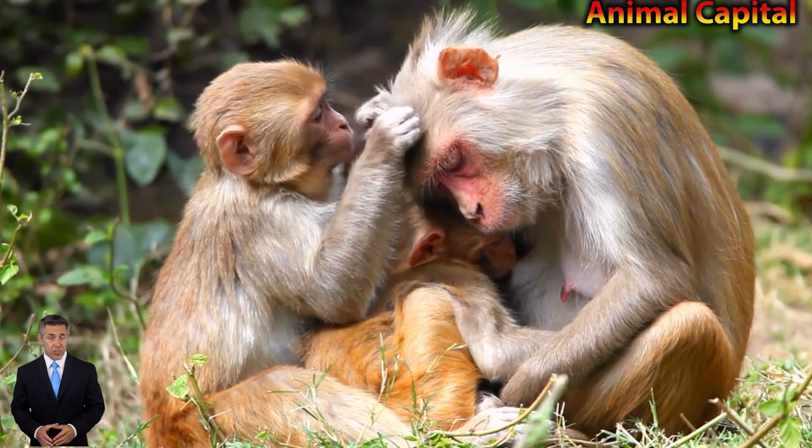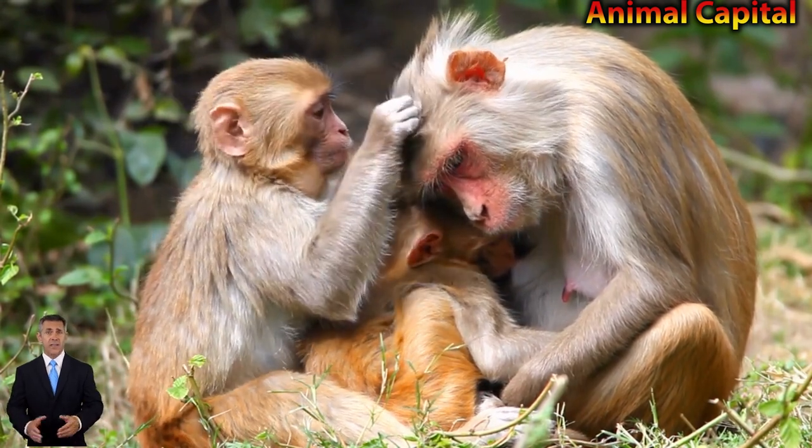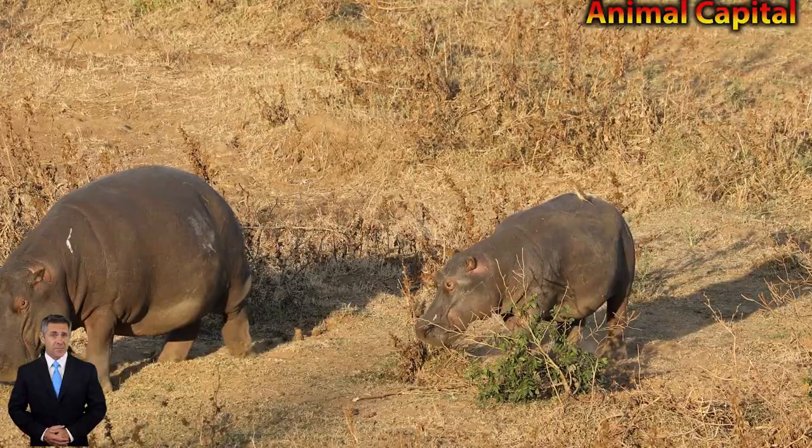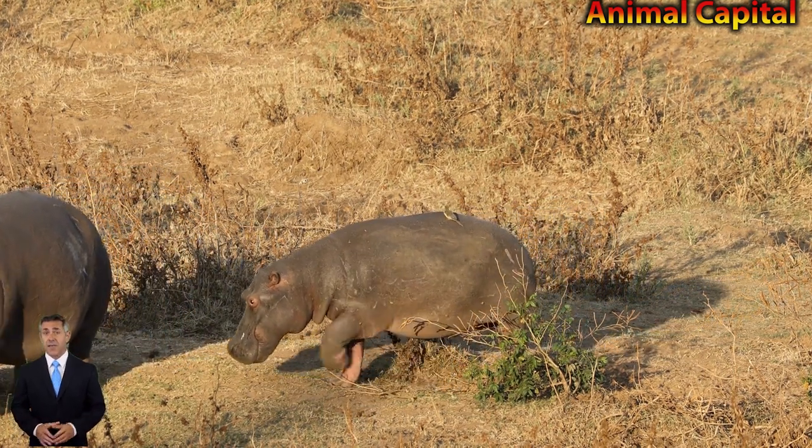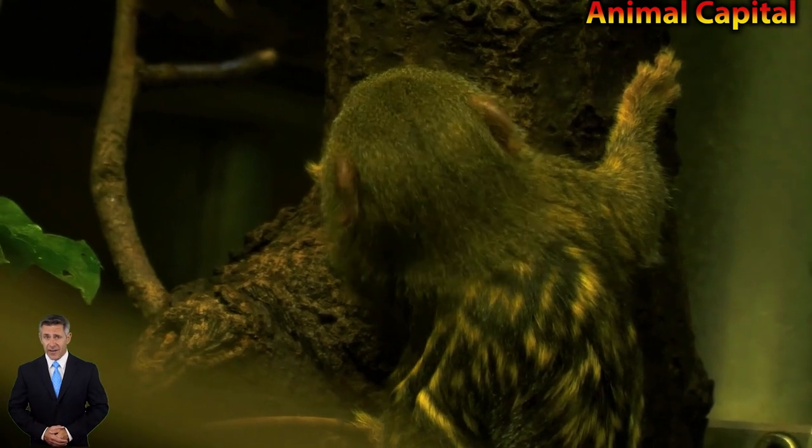As a bonus, we've also included some information on how monkeys are classified, as well as some insight into the wonderful group of primates, so that you can brush up on your monkey knowledge.